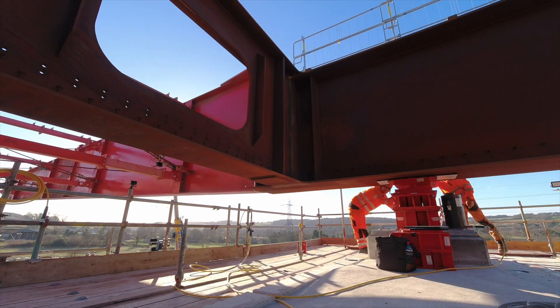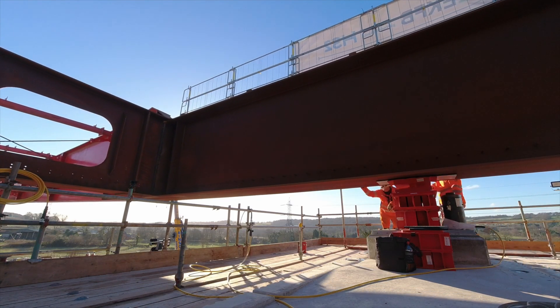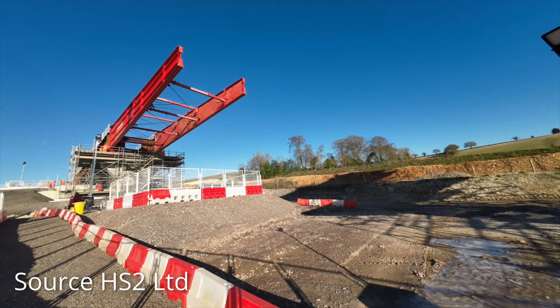To push the deck, a winch and pulley system is used to move the structure at approximately nine metres per hour — so in fact, technically, the bridge is being pulled.